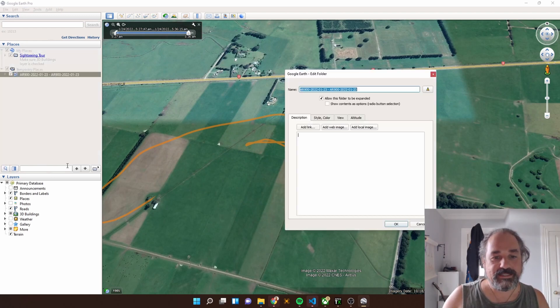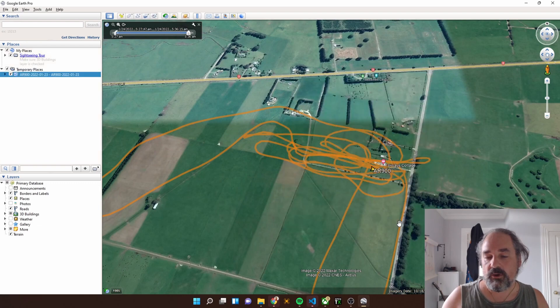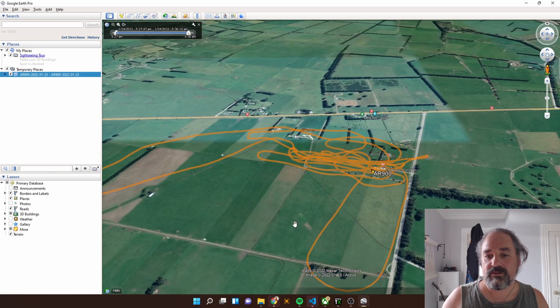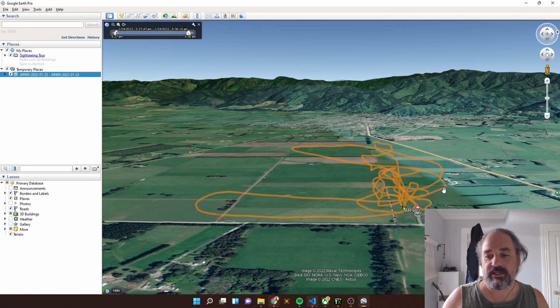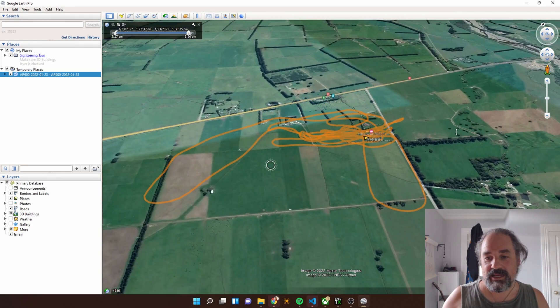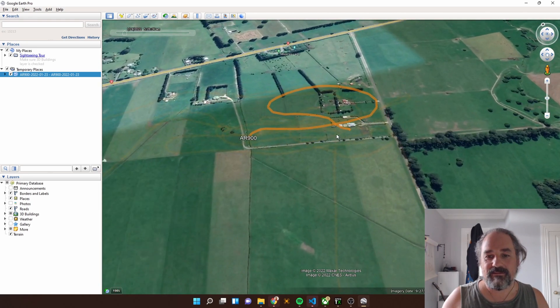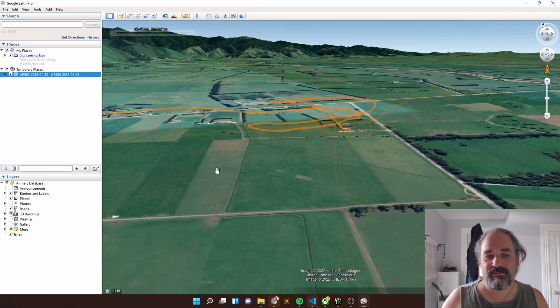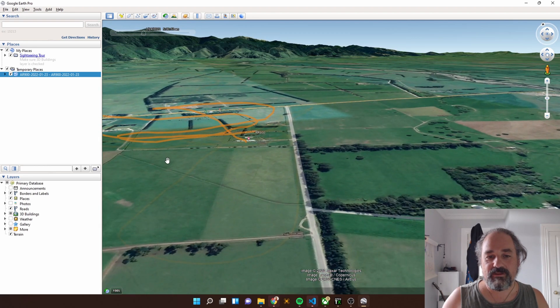You can see there are little bits where it's actually gone under the ground, which is a little less than ideal. So we can right-click, hit Properties, and under Altitude, instead of Absolute Altitude we can say Relative to Ground. And now I've got this wonderful 3D path of my flight, which is really kind of cool. We can rewind this whole thing and play it back and watch my little AR fly around all over the shop, which is quite neat.